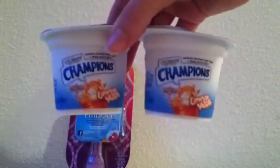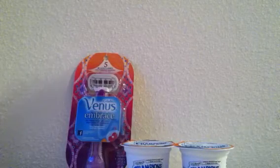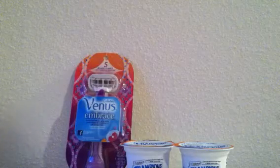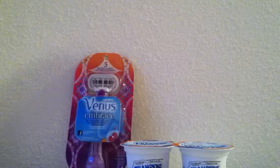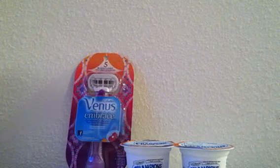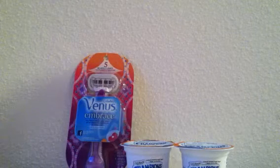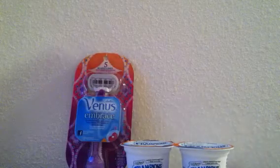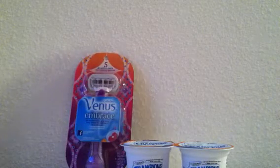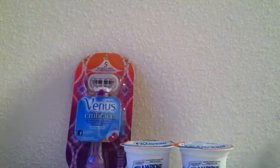On my table I also have the Chobani Champions yogurt — this is two out of four on the four-pack, and they are regularly priced at $2.99. Head over to Target.com for a $1 off one Target coupon, and Chobani.com has a manufacturer coupon for $1 off one Chobani Champions. With the Ibotta app offer for $0.75 when you buy Chobani Champions, it comes to $0.24 for a four-pack.